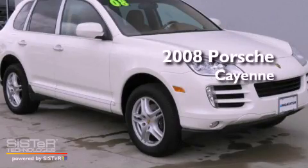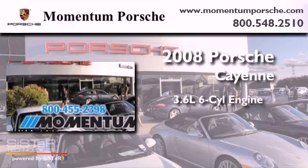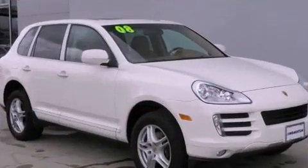This is a certified pre-owned 2008 Porsche Cayenne. It has a 3.6-liter six-cylinder engine, an automatic transmission, and all-wheel drive.